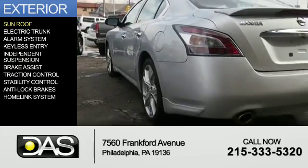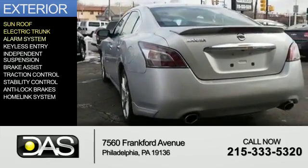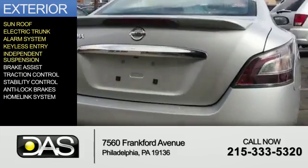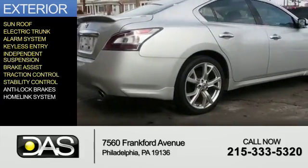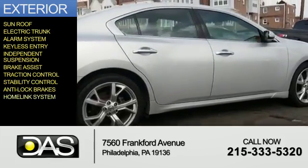The features include a sunroof, electric trunk, an alarm system, keyless entry, independent suspension, brake assist, traction control, stability control, anti-lock brakes, and a home-link system.